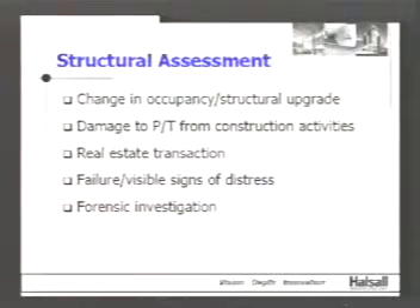Typically, when a structural engineer gets involved on a structure after it's built, the structural engineer never hears about the structure again. The only time they hear about it is if an assessment is required — when there's a change in occupancy or a structural upgrade to increase loads, damage to post-tensioning cables by people putting mechanical finishes or accidentally cutting strands, or a real estate transaction requiring due diligence.